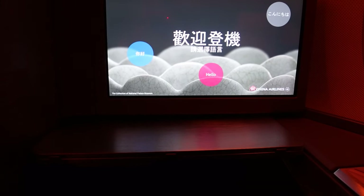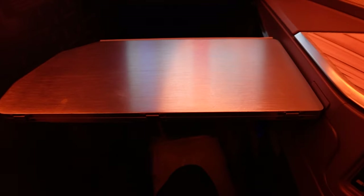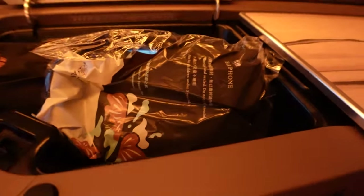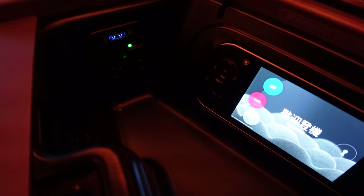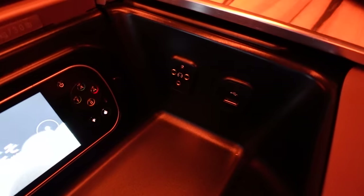Right in front we have the entertainment screen along with the pullout tray. There's a lever on the bottom where you pull it out, make sure it clicks, and then slide it forward. One thing I really like is that there's a lot of storage space. Storage number one has slippers and headsets. In the storage compartment there are also outlets — a USB charging outlet and a headphone jack.